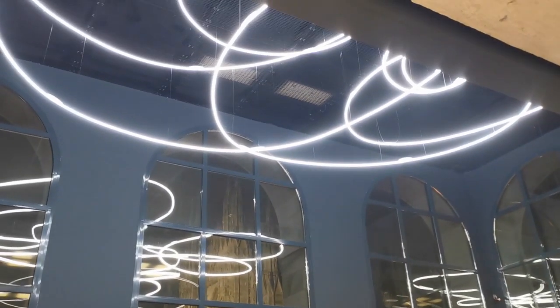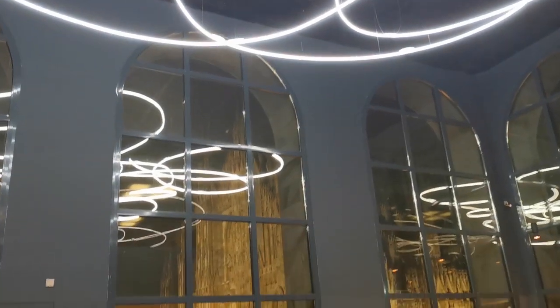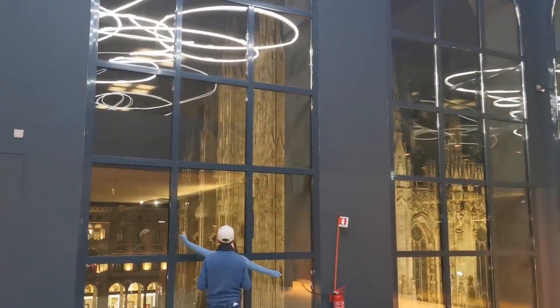On the last floor there is a light installation by Lucio Fontana and then the view on the Duomo by night.